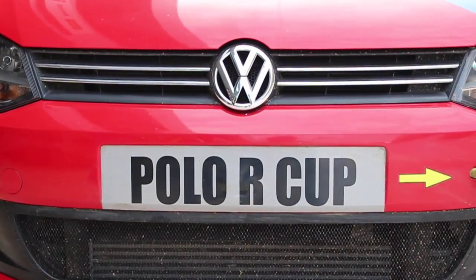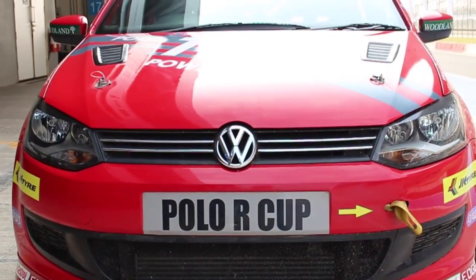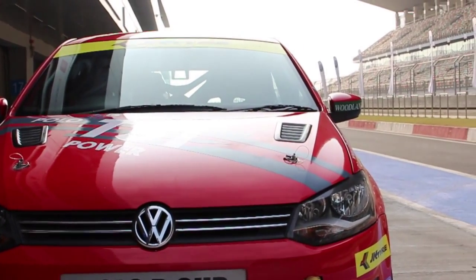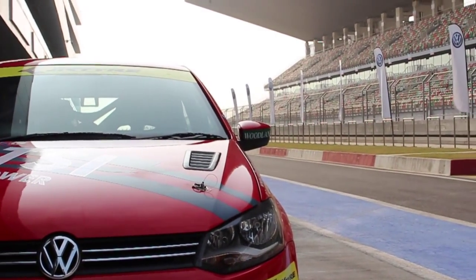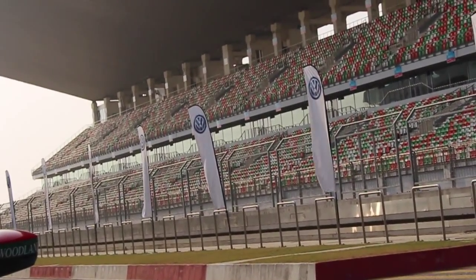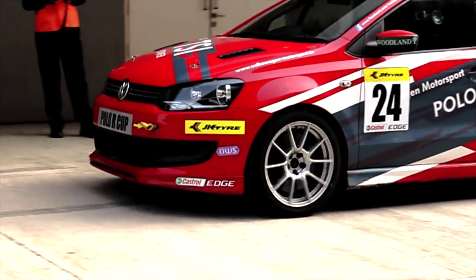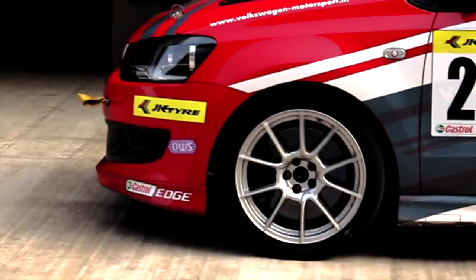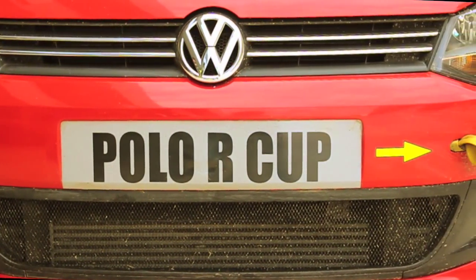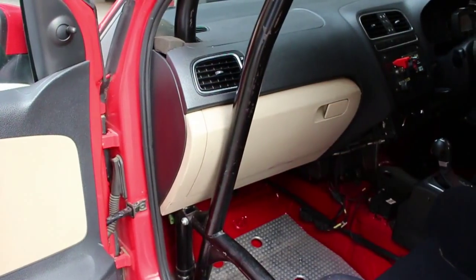The Volkswagen Polo R is a marvel created by the Volkswagen motorsport department. Their brilliant engineers have mastered the art of turning an everyday car into a race car. This beast rests on a set of 17-inch captivating alloy wheels and produces 180 horsepower from its 1.4-litre TSI engine, coupled with a turbocharger and a supercharger.